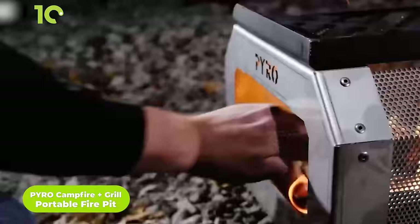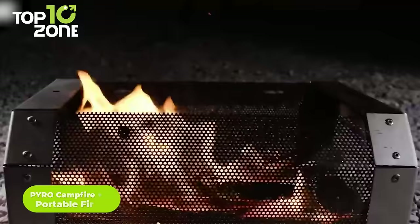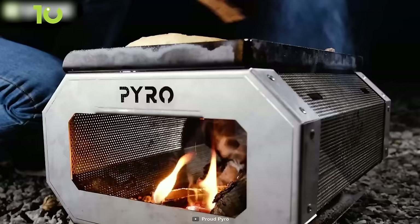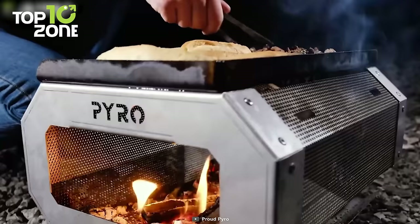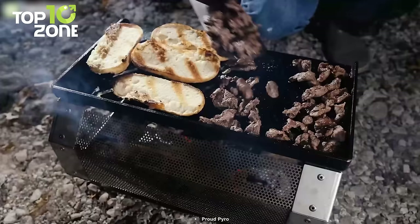Boasting a unique perforated stainless steel combustion chamber, the Pyro portable fire pit can be used as both a campfire and a grill. It's lightweight and easy to transport while still providing plenty of room for burning standard-length firewood. The key to a smokeless campfire is proper ventilation, and its unique perforated design wraps the flames to contain burning embers and minimize sparks. Every Pyro campfire unit is made from 304 stainless steel for maximum corrosion resistance.